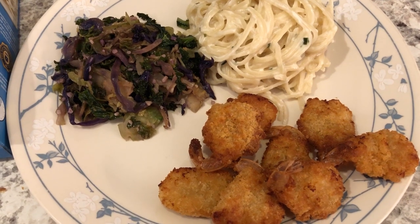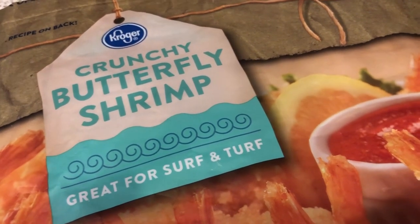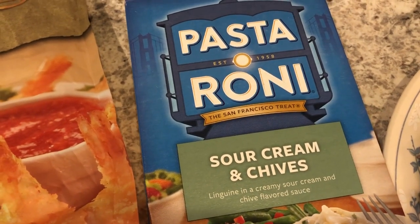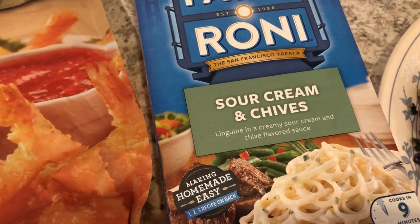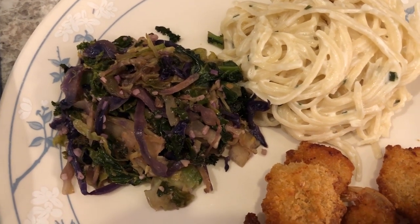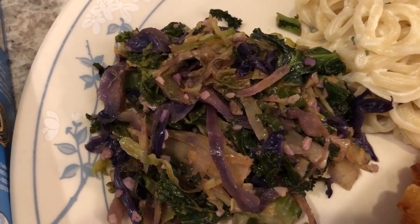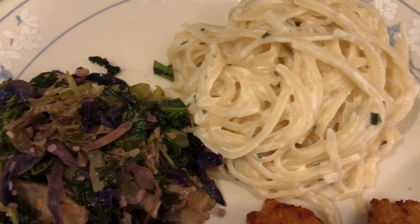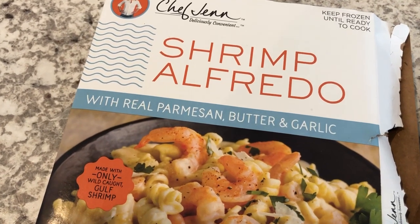Hey guys, for dinner tonight we are having crunchy butterfly shrimp from Kroger and also Pasta Roni. I used to make this all the time and it's on some of my other What's for Dinner videos — we really love it. The box has two servings so it's enough for one meal. We are also having some leftover green vegetables that Howard made, a mix from Trader Joe's with kale, cabbage, and Brussels sprouts. This is what we are having for dinner tonight — see you guys next time!